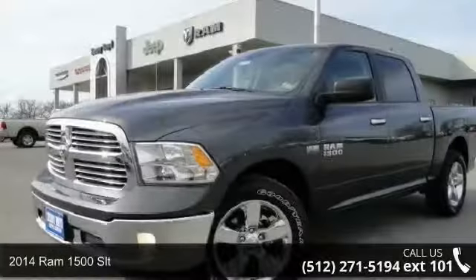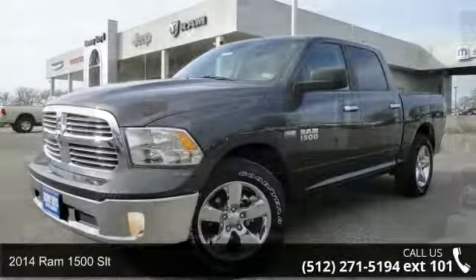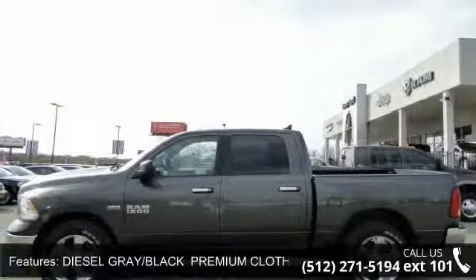Presenting the 2014 Ram 1500 SLT. This may be the set of wheels you've been looking for. This vehicle's top features include Split Bench Seat,